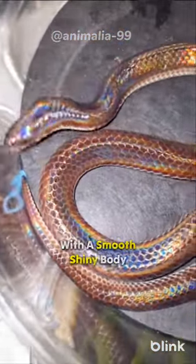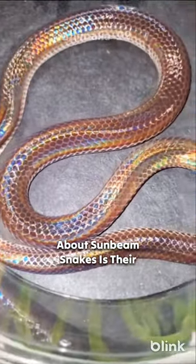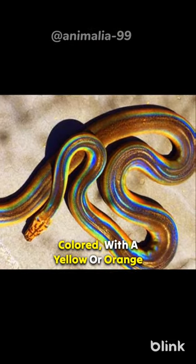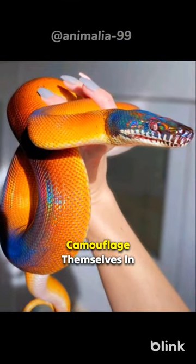They're also very slender, with a smooth, shiny body. One of the most striking things about sunbeam snakes is their coloration. They're often brightly colored, with a yellow or orange body and black markings. This coloration helps them to camouflage themselves in the sunlight.